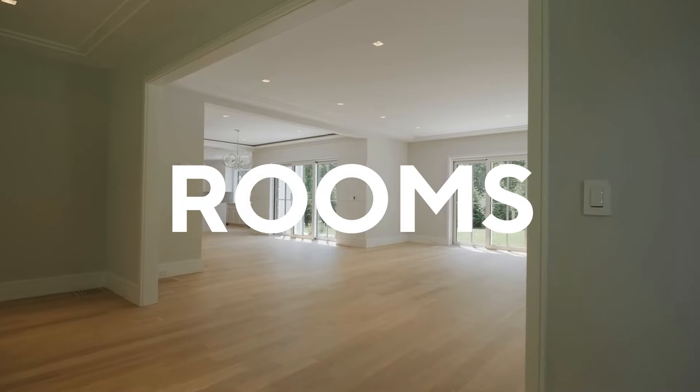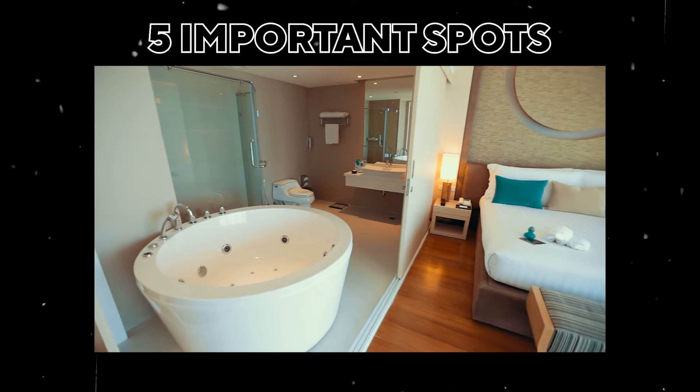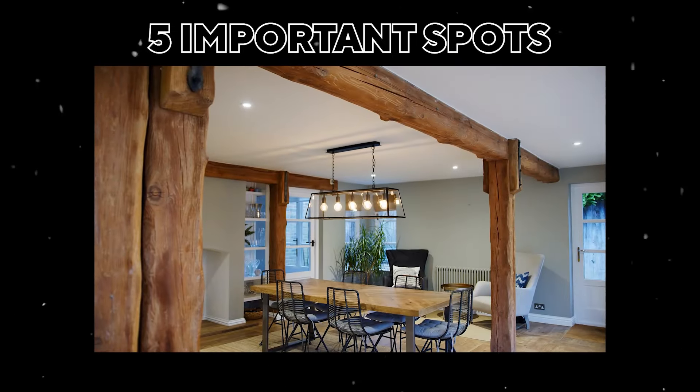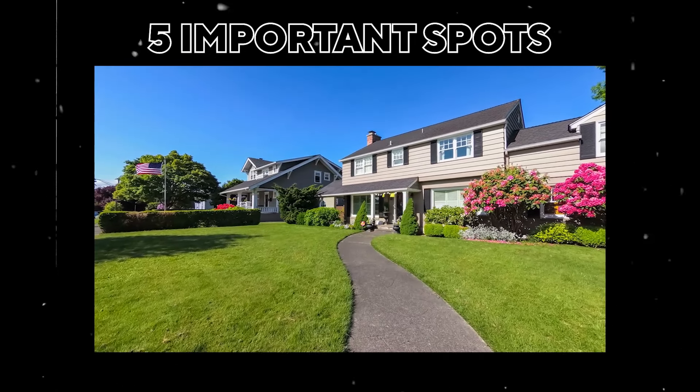Let's talk about the rooms that are the most important in a property. There are five really important spots of any property in this order: number one is kitchen, number two is the primary suite also known as master bedroom and bathroom, number three is the living room, number four is the dining room, and number five is the yard, balcony, or whatever outdoor space there might be on a property.